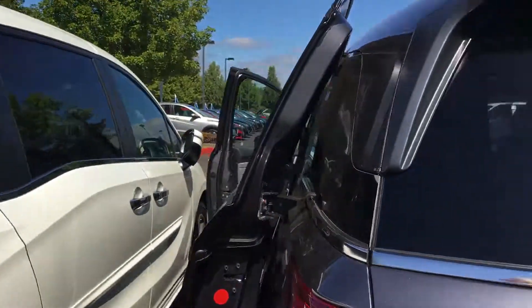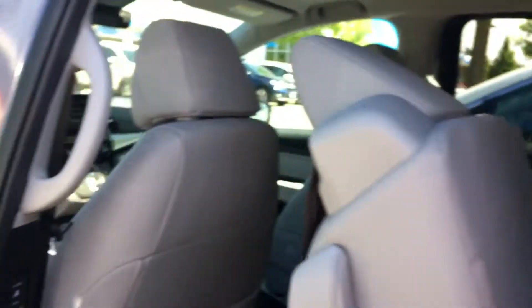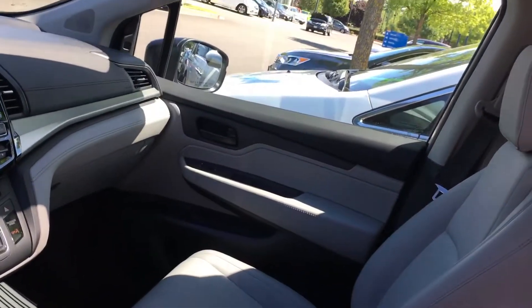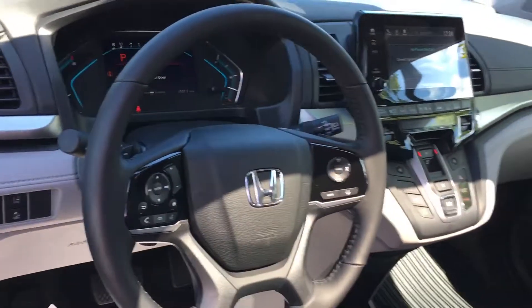So just let me know what time you plan on coming in. I know you need to kind of work with your husband on that and get all that figured out. You have some kiddos to wrangle. But I would love to see you tomorrow and hopefully we can take one of these for a test drive and get you going home in one. All right, we'll see you soon.